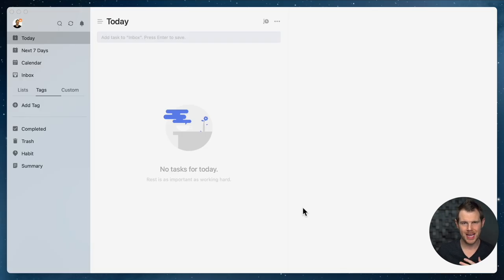Here's what TickTick looks like on the desktop. They of course have mobile apps as well, but this is the native Mac app that I'm going to be using throughout this video.